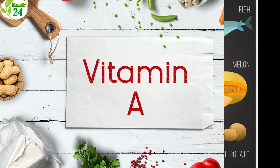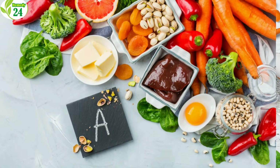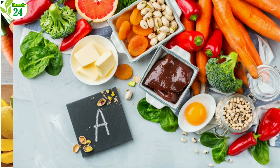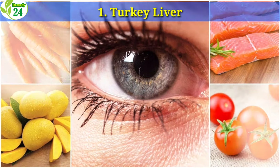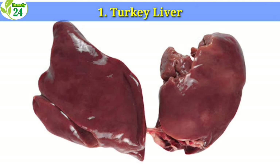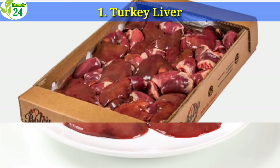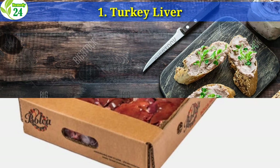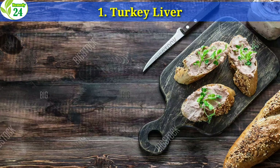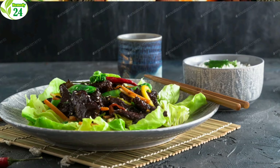If someone has poor gut health, it is more difficult to convert vitamin A into the active form. In this case, incorporating more animal sources of active vitamin A is suggested. 1. Turkey Liver. One excellent animal source of vitamin A is turkey liver. Most animal livers are filled with vitamins and minerals. It is suggested to prepare organ meat sautéed or fried, with a side of onions and herbs such as parsley and cilantro. This makes turkey liver a delicious source of vitamin A.